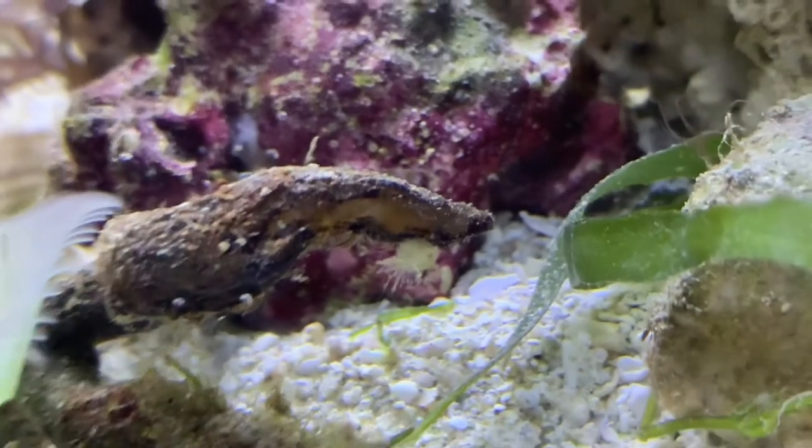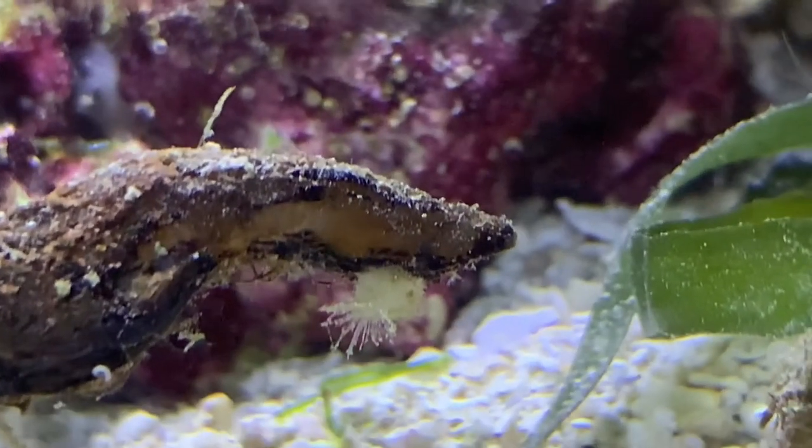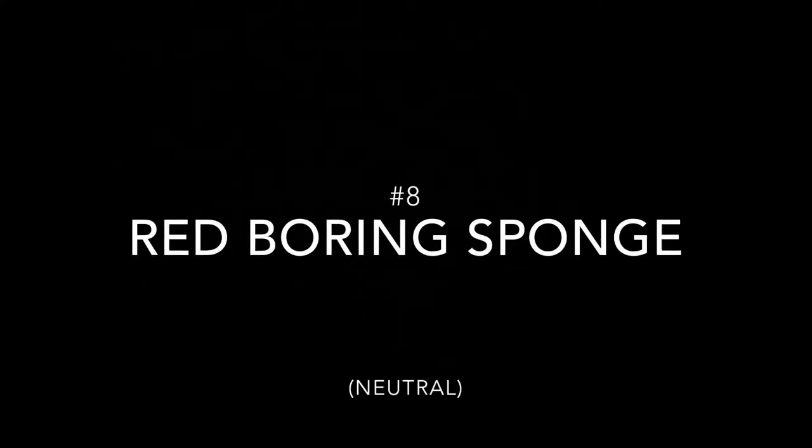Number seven: pineapple sponge, also sometimes called sycon sponges. These critters will hitchhike attached to rocks or coral frags. They are filter feeders consuming primarily bacterial plankton and phytoplankton. Although they are mostly harmless, if their numbers begin to reach too high they might start agitating nearby coral.